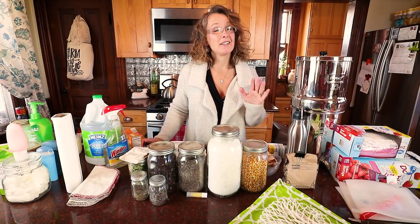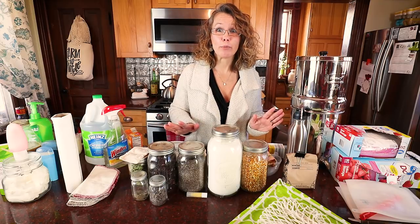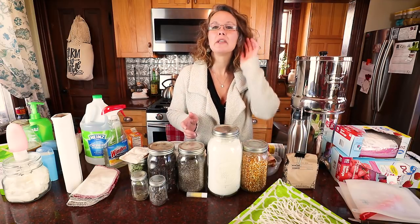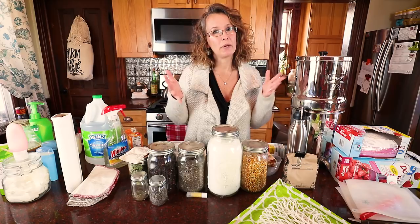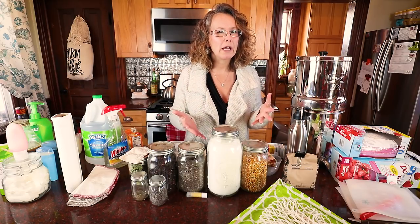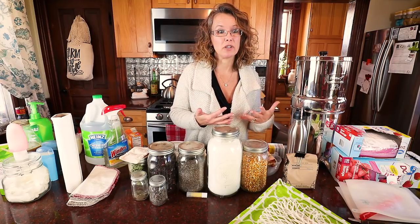First off, I want to say this isn't a pretentious video at all. We by no means are perfect. I still go to the grocery store. There are still things that I buy that I haven't come up with a zero-waste option for. But I'm going to share with you some of the changes that we're much more conscious about, because it is something that I am passionate about.